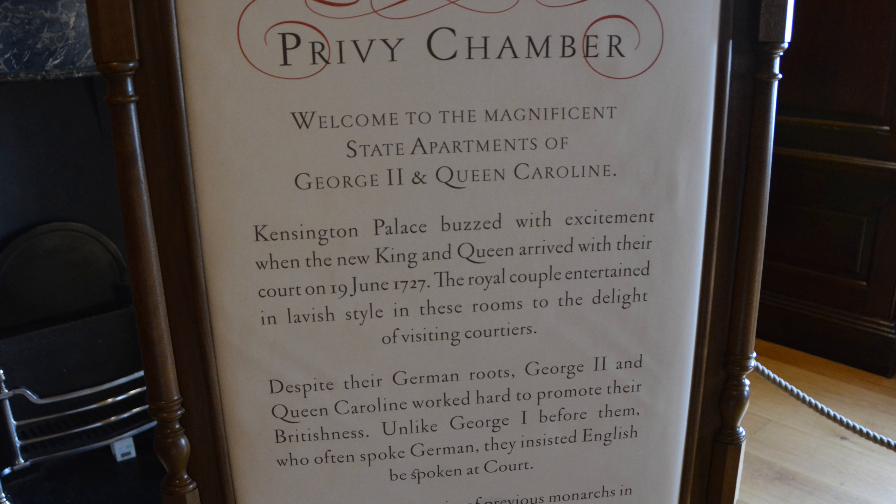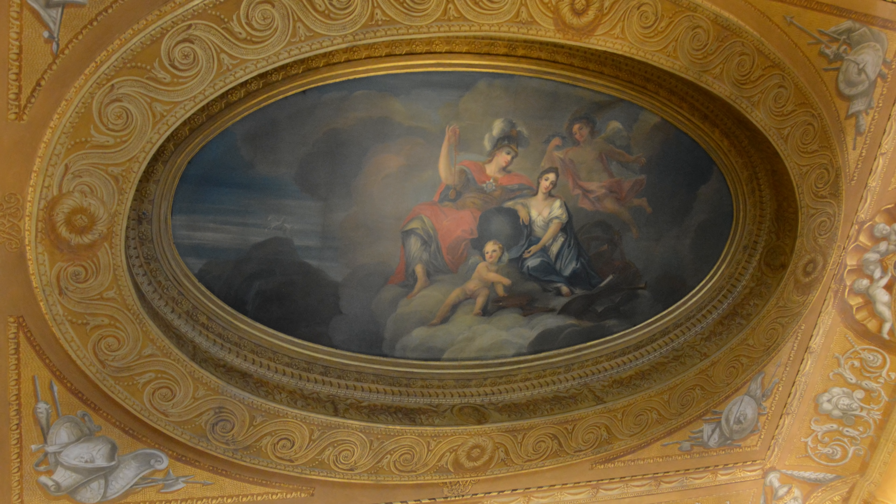The privy chamber was one of Queen Caroline's favorite entertaining rooms. The ceiling painting depicts the Roman gods Mars, the god of war, and Minerva, the goddess of wisdom, surrounded by emblems representing the arts and sciences. Mars represented King George and Minerva represented Queen Caroline. The painting was done by William Kent in 1722.